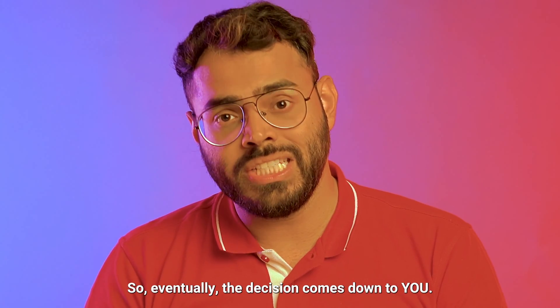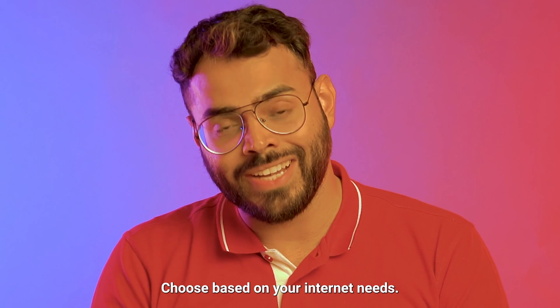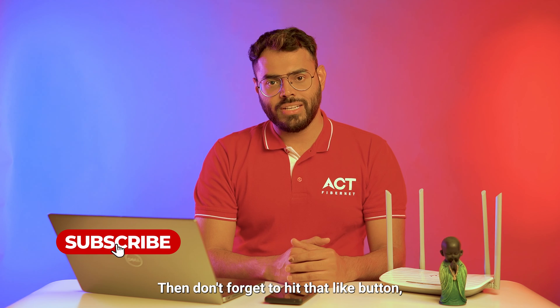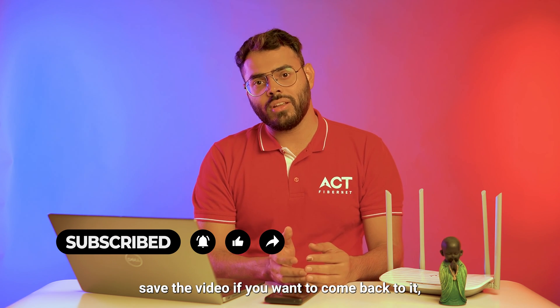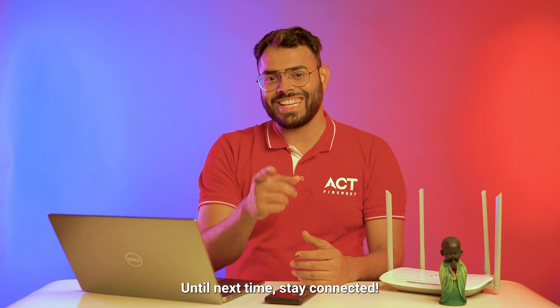So eventually, the decision comes down to you — choose based on your internet needs. Found this video helpful? Then don't forget to hit that like button, share it with your friends who may be in between broadband decisions, save the video if you want to come back to it, and subscribe to ActFiberNet for more such tips. Until next time, stay connected.